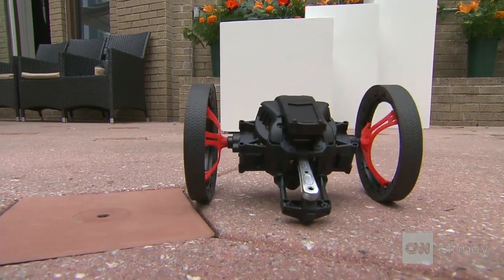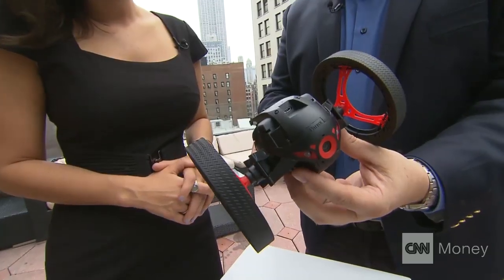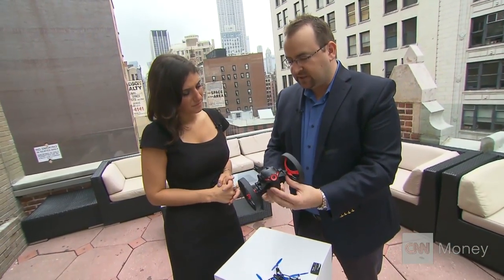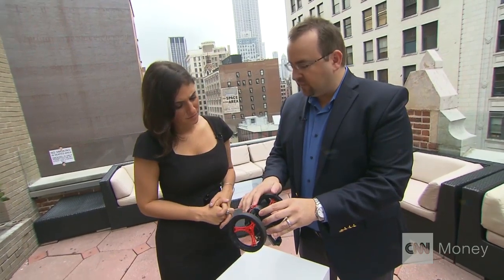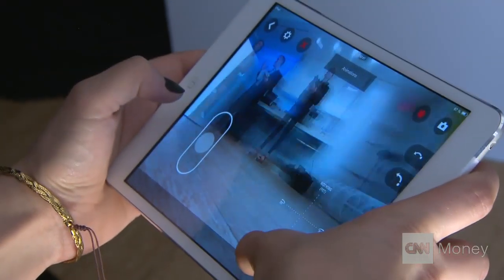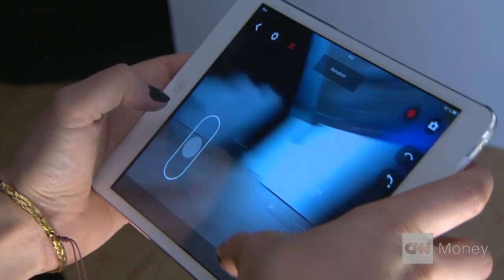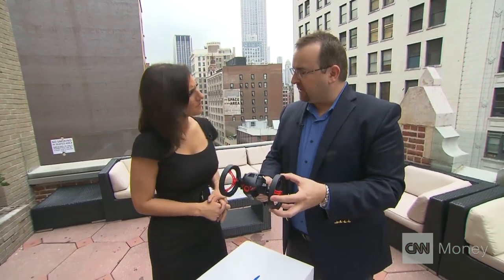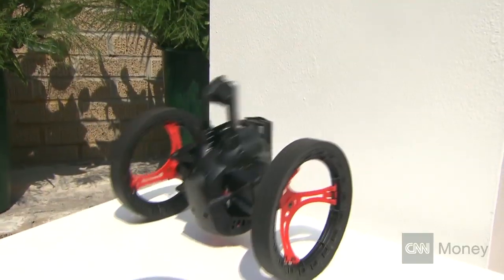This is very, very unique, different to anything else on the market at the moment. This doesn't fly, it drives, again controlled by a smart device. This one does have a front wide-angle camera on it and it will stream live video back to your control device. But one of the most unique features about this product is it jumps — up to two and a half feet.